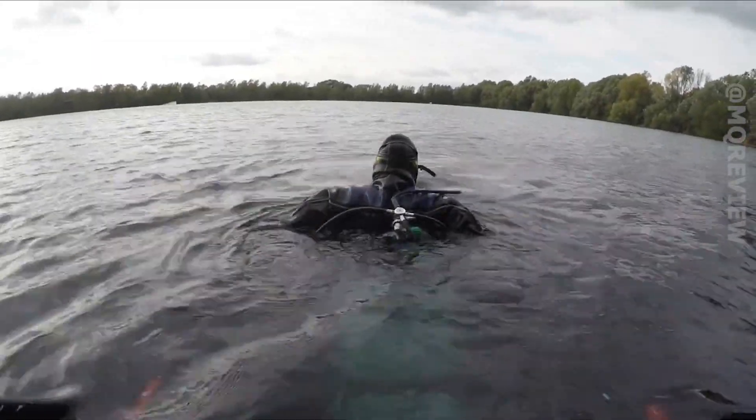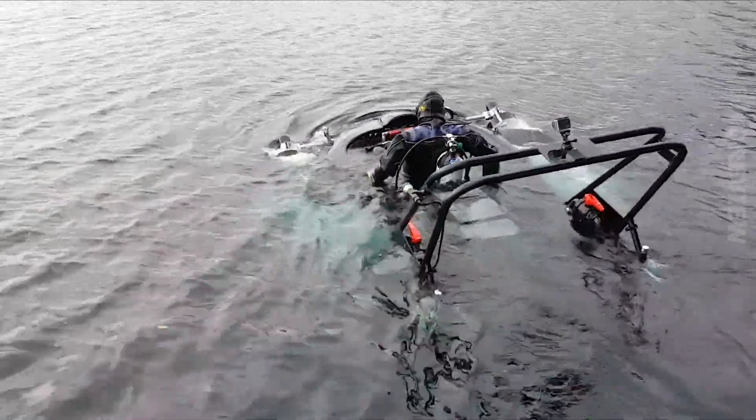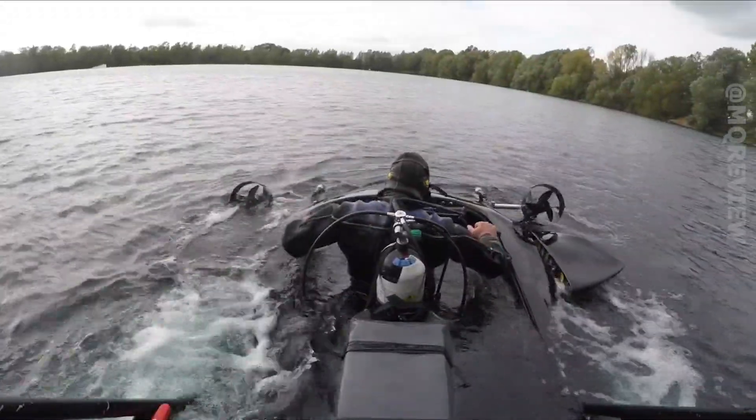This submarine, created by British engineers, immediately reminds us of a James Bond adventure. It combines the advantages of a boat and a submarine, allowing you to have fun and carry out various tasks such as the maintenance of underwater cables. The vehicle switches from boat mode to submarine mode at the push of a button in about 15 seconds.